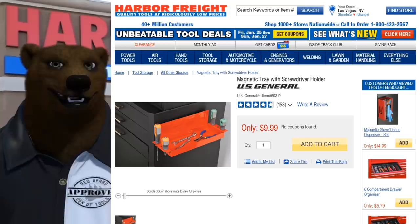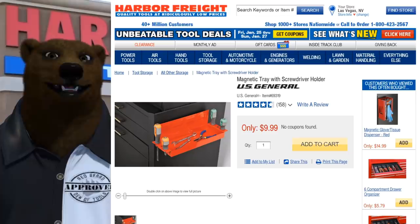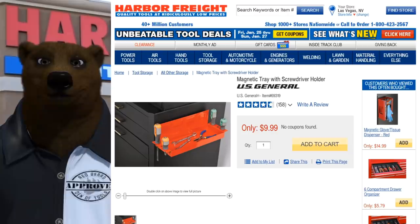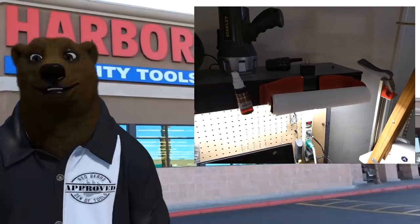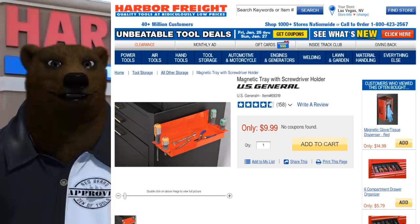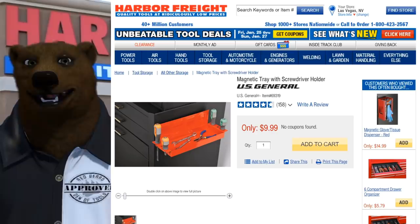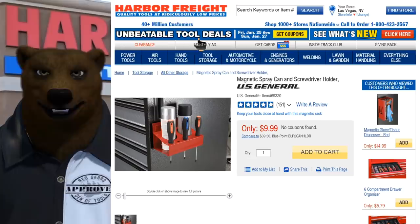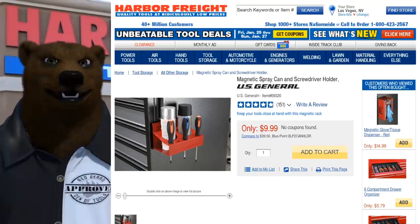This is my Friday list, items you want to run out and get first. Magnetic tray and screwdriver holder — these are magnetic so you can put them anywhere there's metal in your shop, like on a Harbor Freight workbench. At seven dollars, you have to pick that up. And right alongside it, the spray can holder with screwdriver holder for 9.99 — you can have one on either side of your cabinet. Two easy pickups at 30% off.